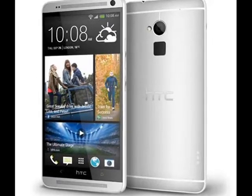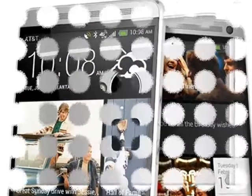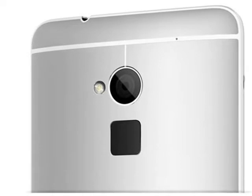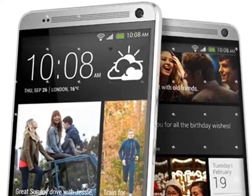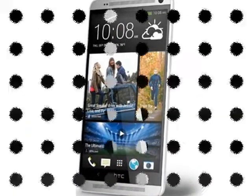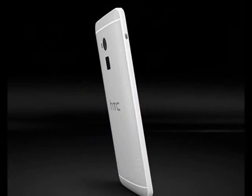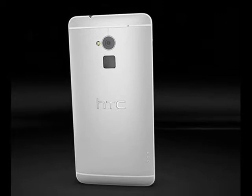The One Max features a 5.9-inch Full HD display and brings the new HTC Sense 5.5 user interface on top of Android 4.3 Jelly Bean. HTC has armed the smartphone with a 4-megapixel ultrapixel camera, and as rumored previously, the One Max also has a fingerprint scanner at the back.